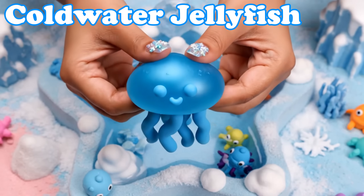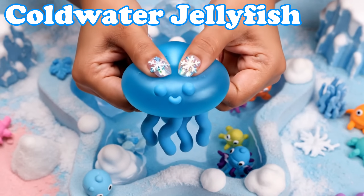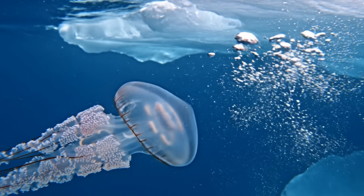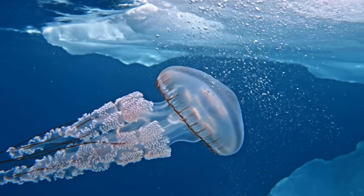Cold Water Jellyfish. These jellyfish are pale and clear. They drift slowly in chilly seas.